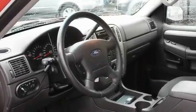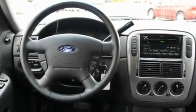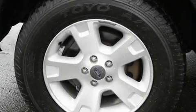Its top features include fold-down rear seats, a rear window defroster, a keyless entry system, a CD player, a leather-wrapped steering wheel, a trailer hitch receiver, alloy wheels, an anti-lock braking system, fog lamps, and cruise control.